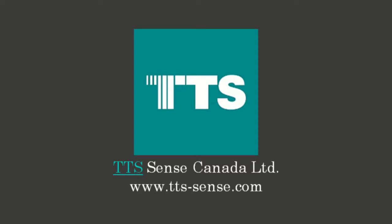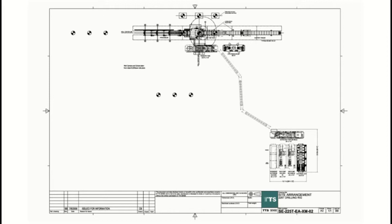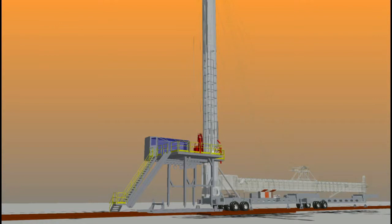TTS Sense offers a highly mobile, versatile, safe, and efficient drilling package. The drilling rig is designed to facilitate well-to-well moves and permit batch drilling operations. The TTS rig will minimize setup time on location.